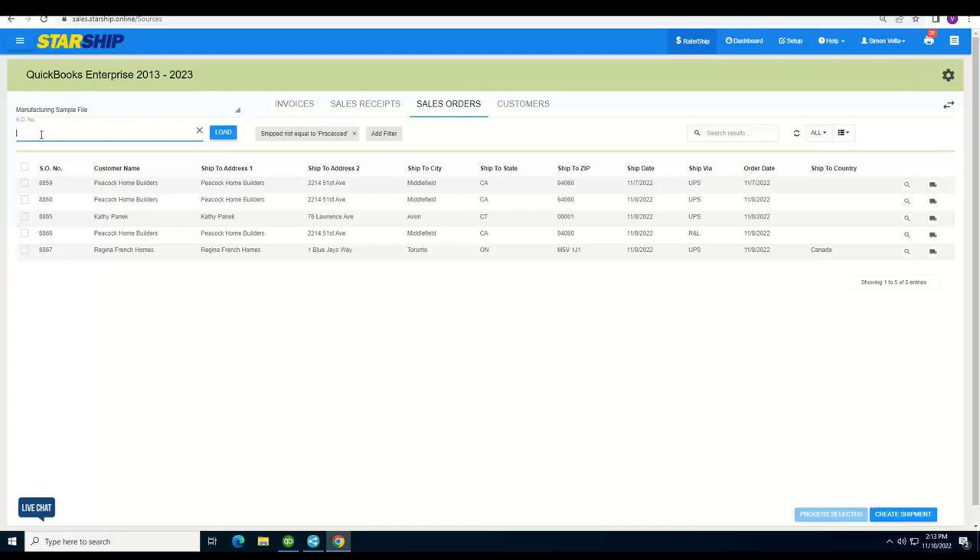If you don't want to scan or type, you can use a shortcut — these truck icons can pull an order in for you. You can add filters across the top, filtering by dates, by customer, really whatever you like to simplify the list.